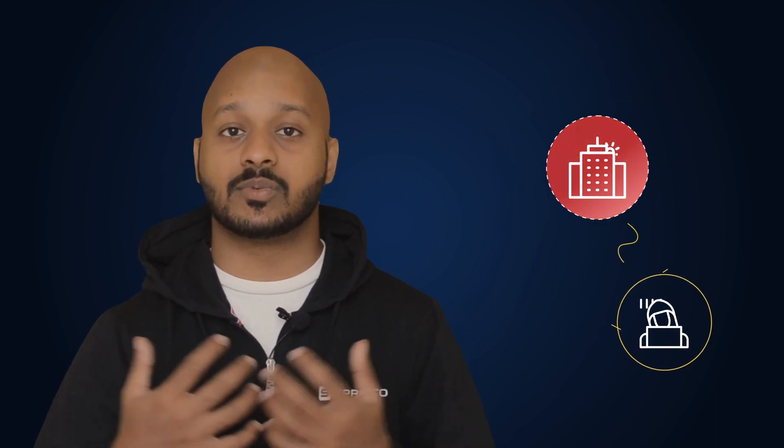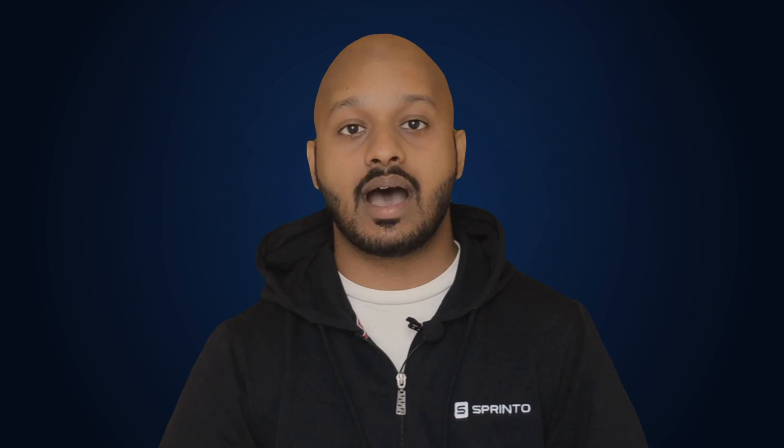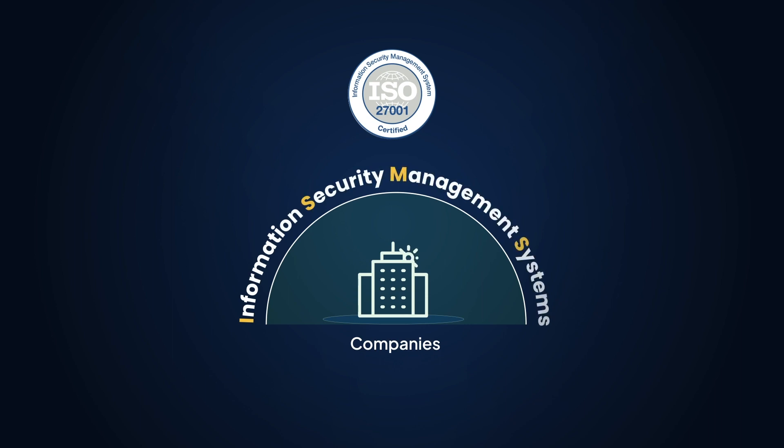ISO 27001 is more needed than ever today as companies experience more data security threats and attacks. Think of all the things you're trying to keep safe every day: intellectual property, critical data, assets, systems, people, and more. Now think of all the ways these get attacked — phishing, ransomware, hacking, social engineering, spoofing, malware, etc. ISO 27001 helps companies build and bolster their ISMS, or Information Security Management System, so they can protect themselves against these risks.